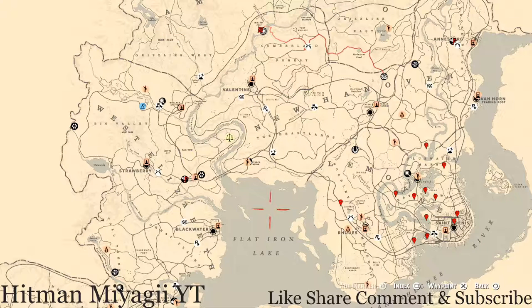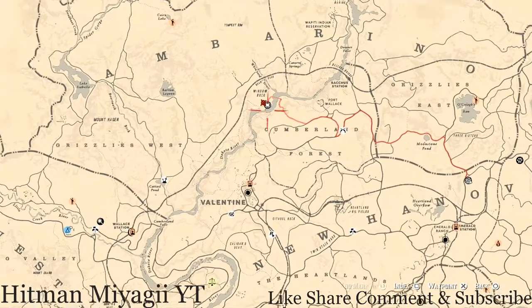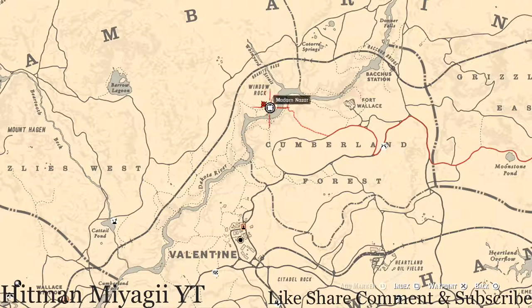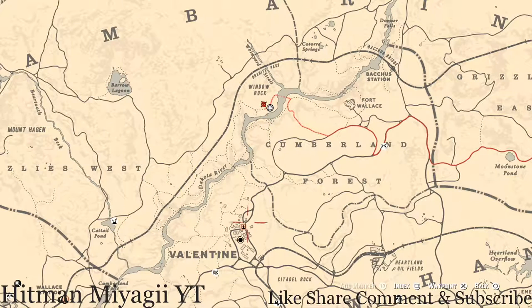Let's start this out the way we usually do — with Madame Nazar's location. Madame Nazar and the Caribbean Romantic alcohol bottle are in the same location today. If you've been looking at the map, right here under the word Window Rock, you will find your Caribbean Romantic alcohol bottle. Madame Nazar will be there until her change at 1 a.m., so if you're watching the day after I posted this video, she may be in a different location.